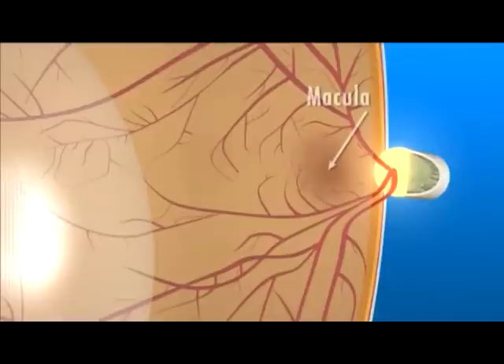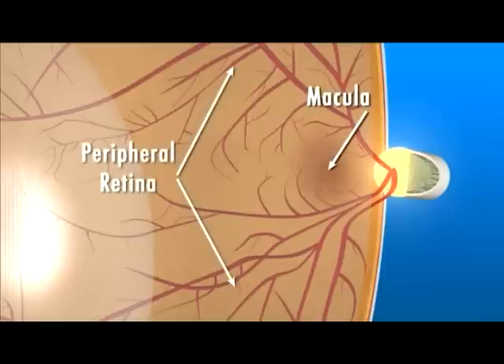The macula is a very small area at the center of the retina that gives us our fine pinpoint central vision. The area of retina surrounding the macula gives us our peripheral or side vision. The retina converts the light rays into signals that are sent through the optic nerve to the brain.